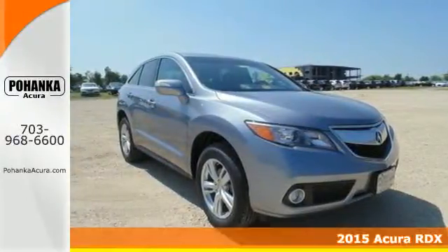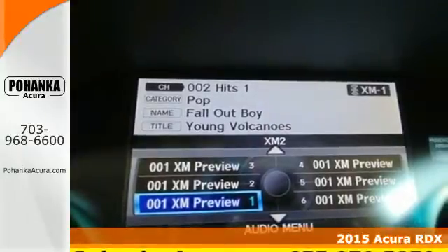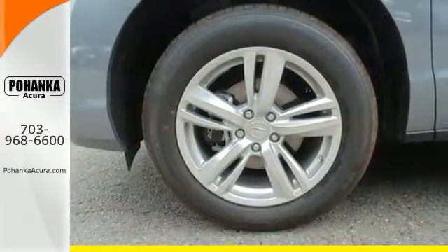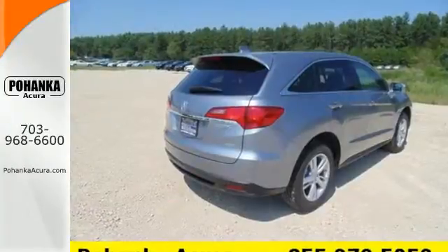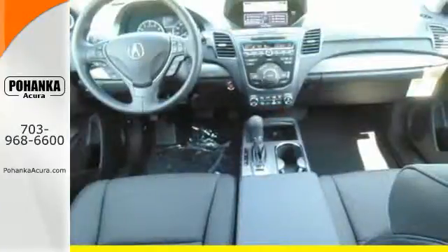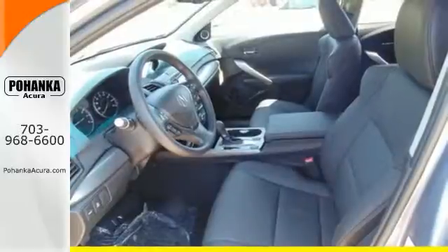Here's a 2015 Acura RDX. You'll love this premium 5 passenger vehicle's sophisticated and spacious cabin. There's comfort for all with room for 3 in the rear, perforated leather upholstery, heated front seats and climate control. Plus with amenities like Bluetooth hands-free link, a multi-view rear camera and a power moonroof you can't go wrong.